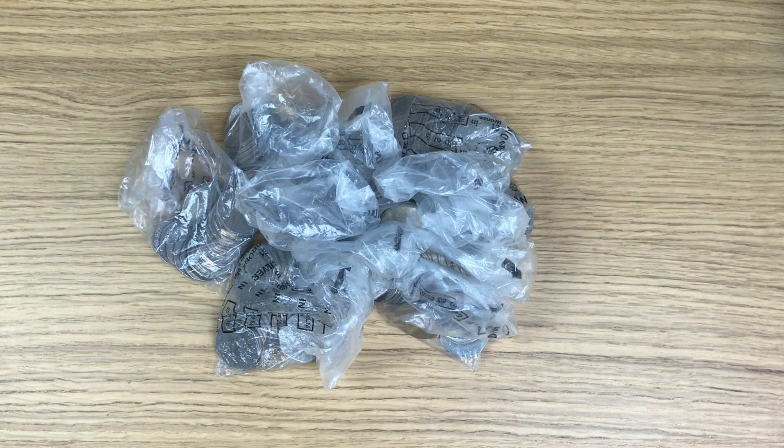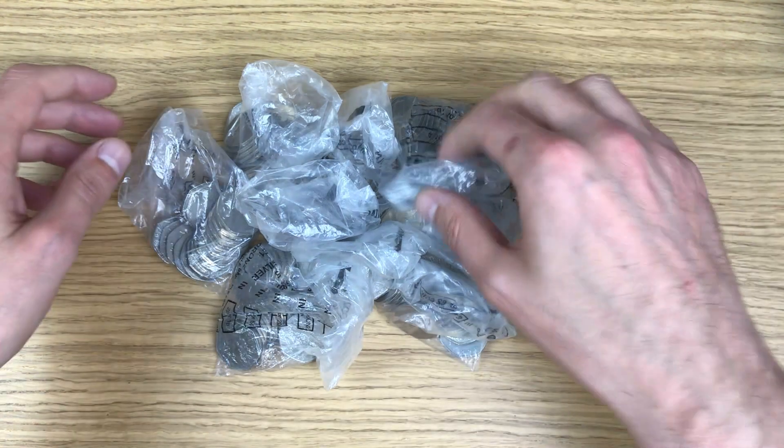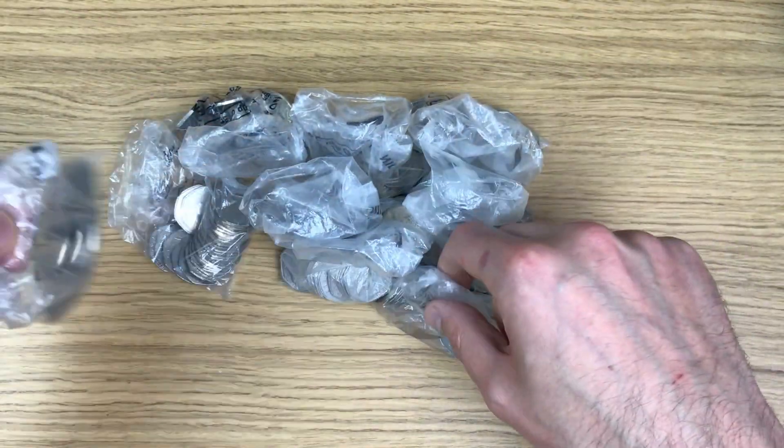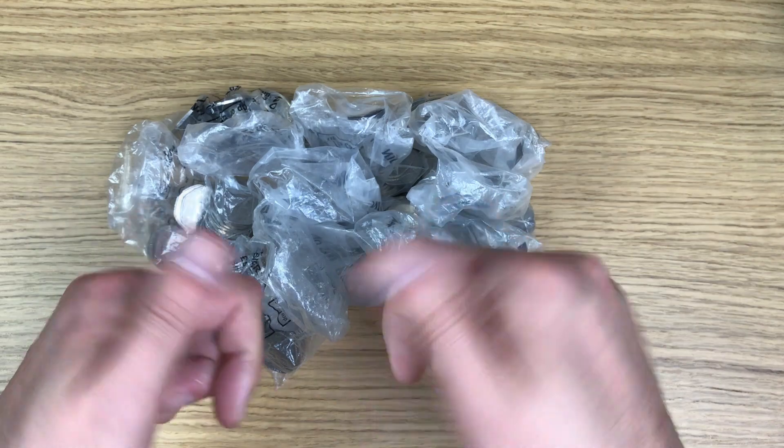Welcome back to another coin hunt. I'm looking through my usual 100 pounds of 50 pence coins and these are still not the sealed bags that I'm used to going through, but still I'm happy to be carrying on doing them.